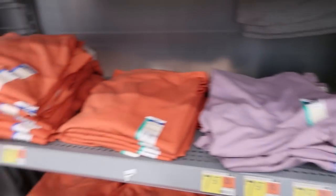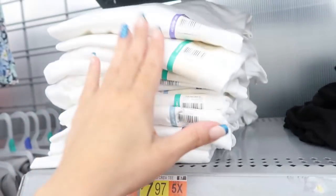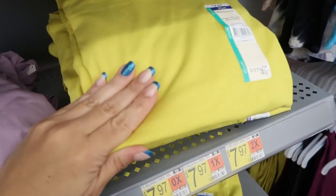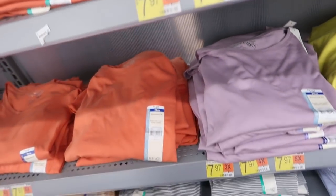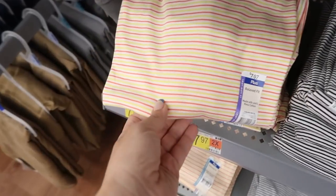In the Terra Sky tees, they're a relaxed fit at $7.97. They have orange, white, black, gray, a pretty yellow, lavender, black and white stripe, blue and white stripe, and a coral and yellow stripe.